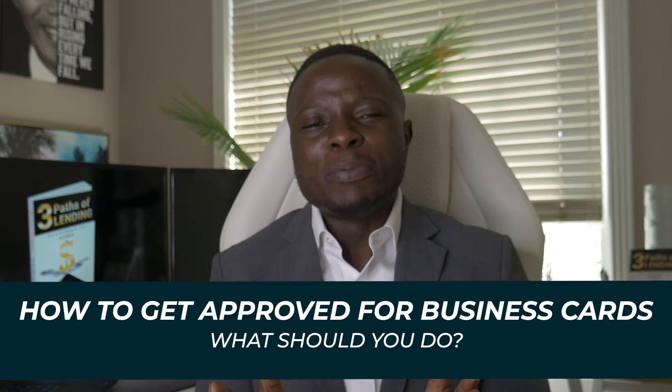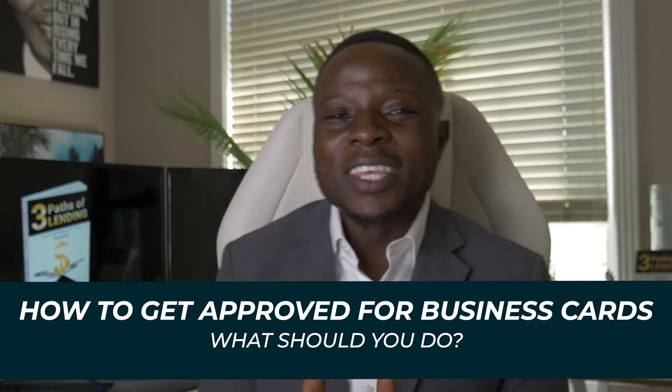I've seen so many different people talk about this. There's so much confusion out there as to what lenders are looking for exactly. I've seen people say, I have a great credit score, but I still got denied — what exactly is going on? So let's go over exactly what you need to know in order to get approved for business credit cards and how to make sure you get the highest approval amounts.